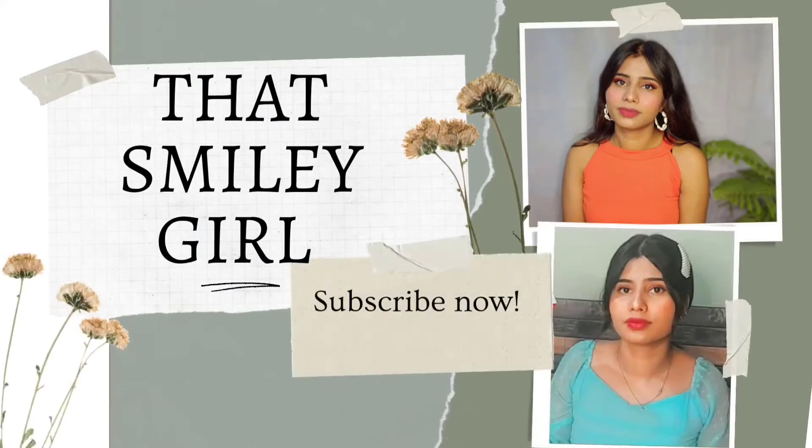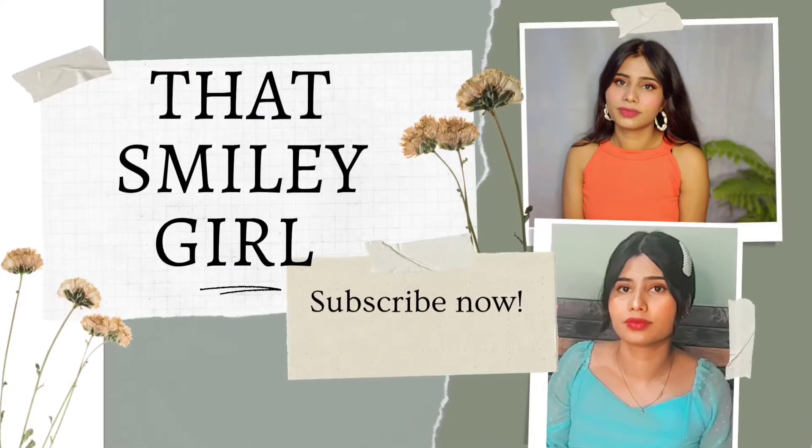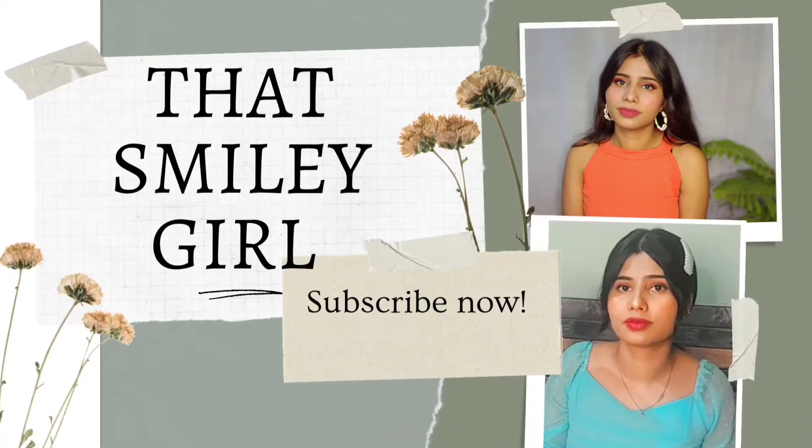Hello people, welcome back to my channel. That's Smiley Girl and I am Ajali. In this video I am going to share five ways to remove your pimples in one week. So without further ado, let's get into the video.